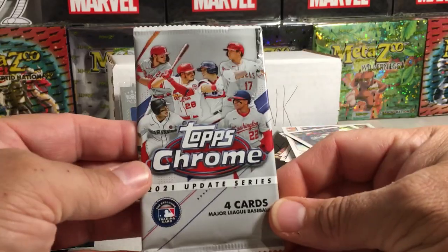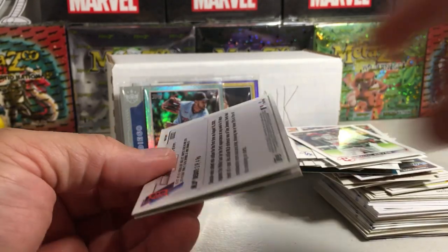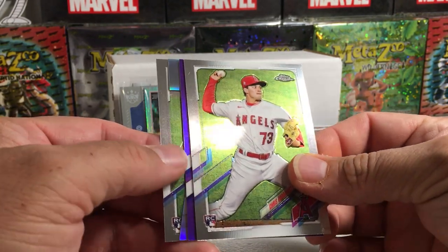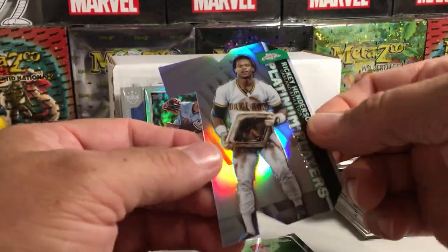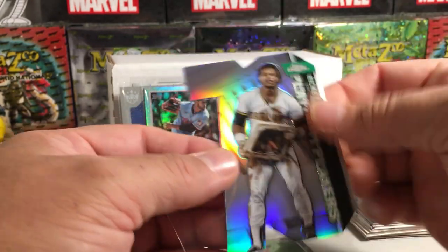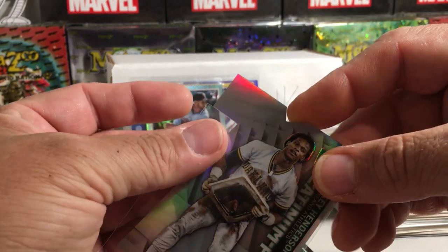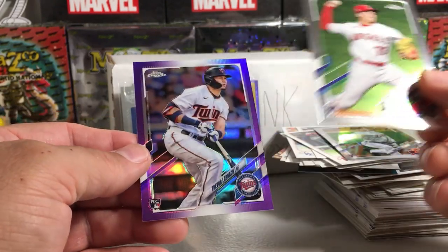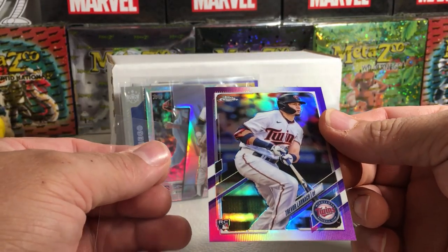Now for the 2021 Chrome Update — now we're starting to get some of the big boy packs here. We got Chris Rodriguez rookie, got a purple, and an insert — Rickey Henderson die cut — and Tariq Skubal rookie. These are fun to sleeve. There's our purple for the Twins — Trevor Larnach rookie. That's a nice looking card.